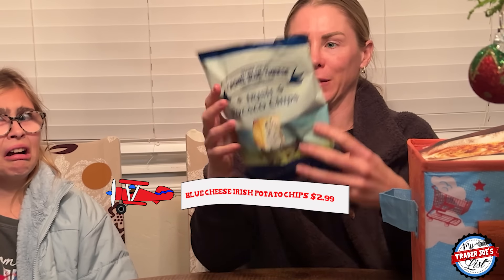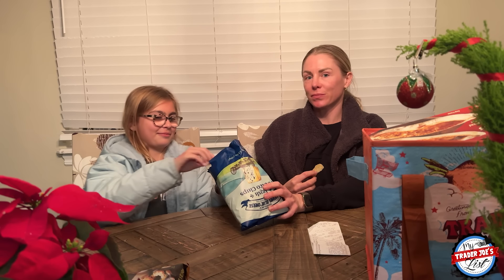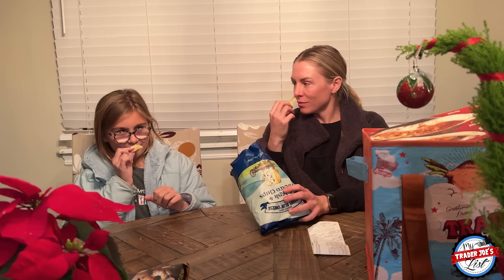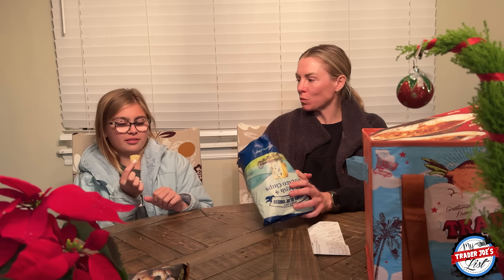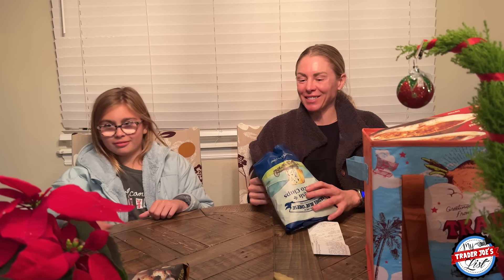Next up we have these Irish potato chips — and they're blue cheese flavored. So I think that's gonna be really interesting. This is how you open a chip: upside down, because then all the seasoning goes onto the chips. She's a professional. I am a professional. I've been sampling food items for 11 years. Do you like blue cheese? It disgusts me — it's moldy cheese. I don't know if these are my thing.